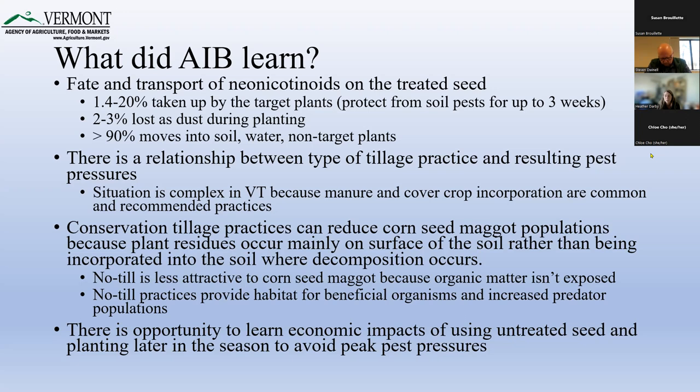It's a complex situation because in addition to corn seed maggot and wireworm, a fair amount of the corn being planted has plant-incorporated protectants, which are a factor. If I had to summarize everything the AIB heard and learned in a very short sentence, it would be that it's a complex situation — there are a lot of things to consider, and a lot of unknowns about the best way to go forward.